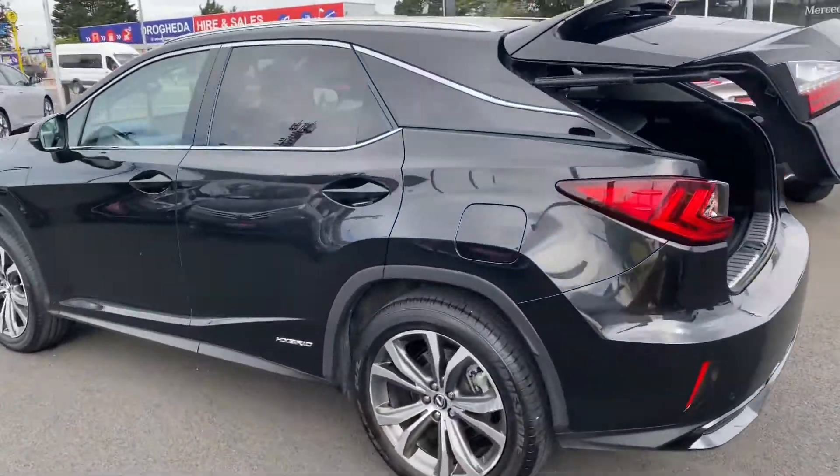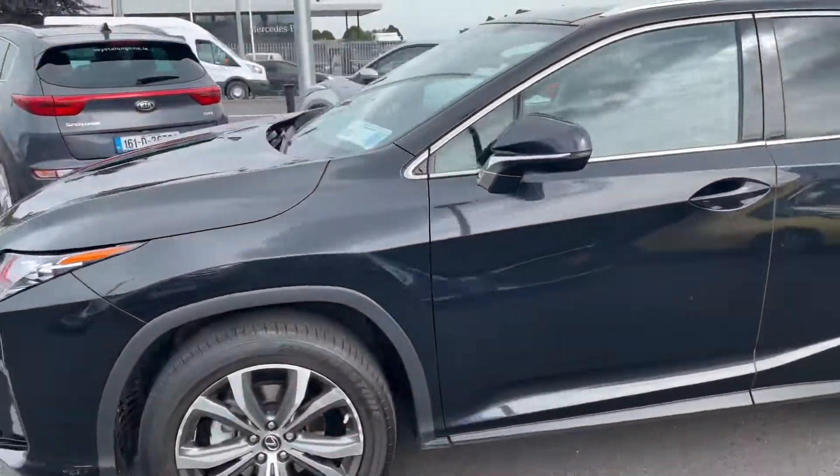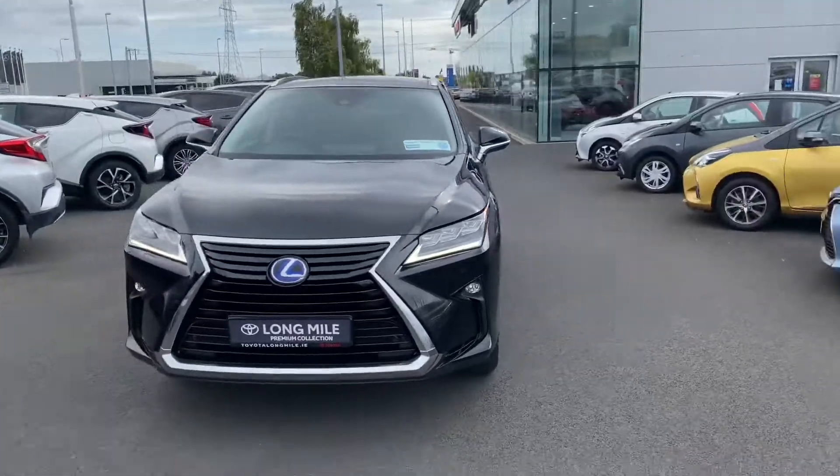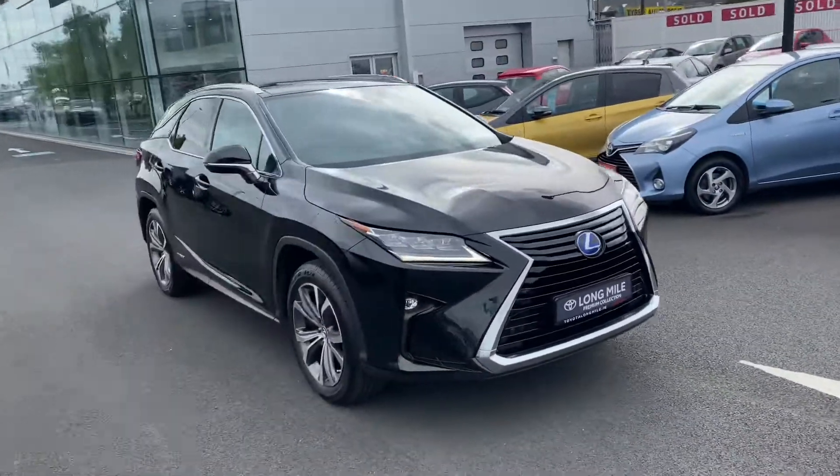This 2018 RX 450h Luxury will come with a year's Teal Plus warranty and roadside assistance. It's in a low tax bracket of $270 per year and is now available to view at Teal Longwell.